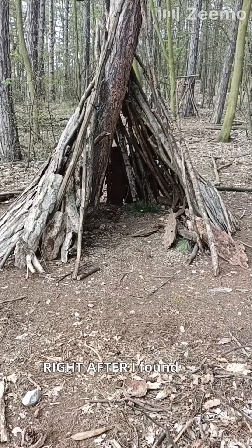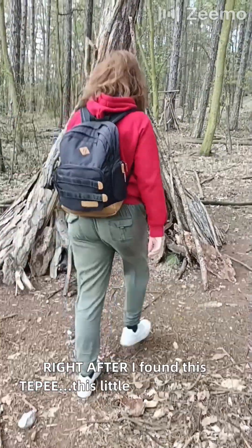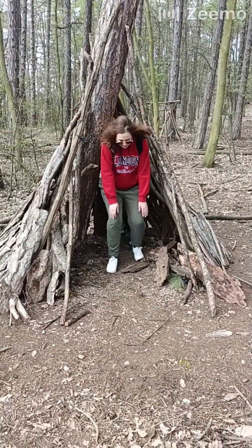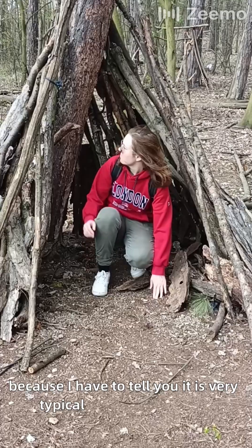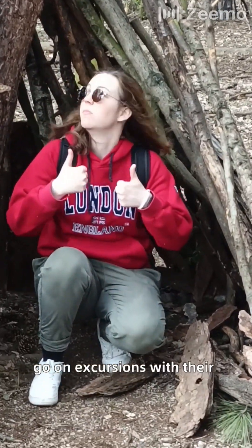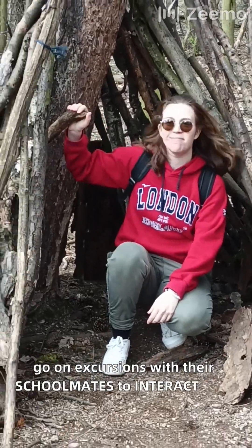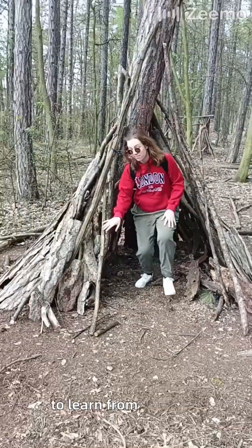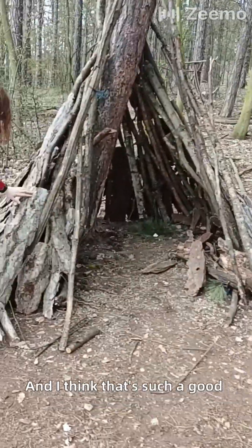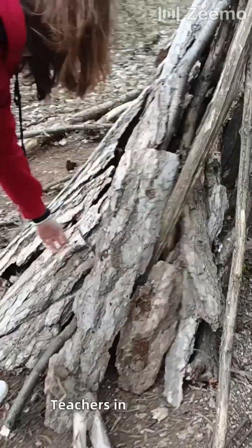Right after, I found this teepee, this little structure, and I guess it was made by children. Because it is very typical here that children go on excursions with their schoolmates to interact with nature, to learn from animals, from the woods, from the trees. And I think that's such a good idea. Take note, teachers in Spain — wink wink.